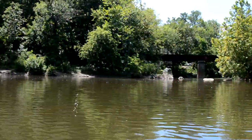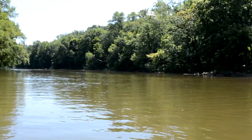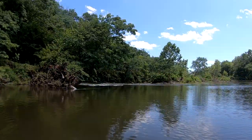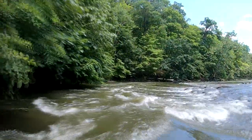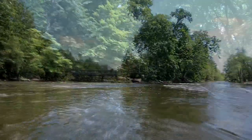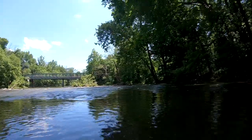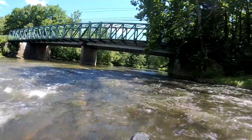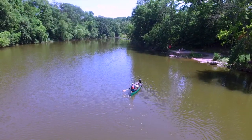Below the Spring Mount Dam, Swamp Creek enters the Perkiomen on river right. Look for the old railroad bridge that crosses the creek behind Moshe's train stop. Just downstream, the Perkiomen makes a series of S-turns — stay left on the first S-turn, then paddle right to pass under the pedestrian bridge at Park Avenue. After passing under Park Avenue, you'll have a half mile of straight paddling before reaching the newly installed boat ramp at Schwenksville's Meadow Park.